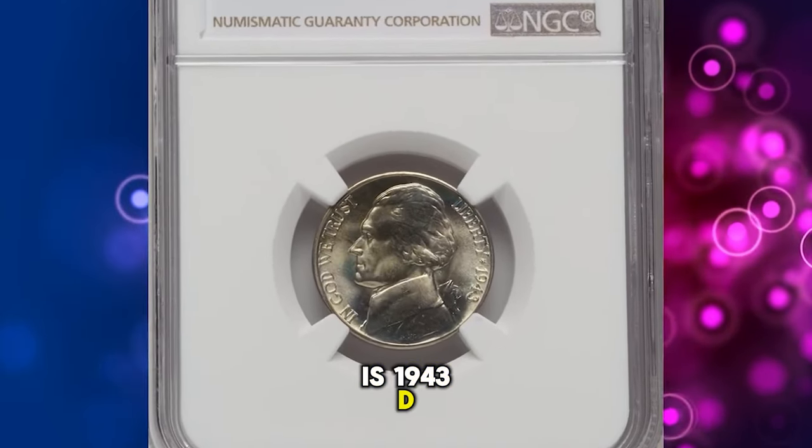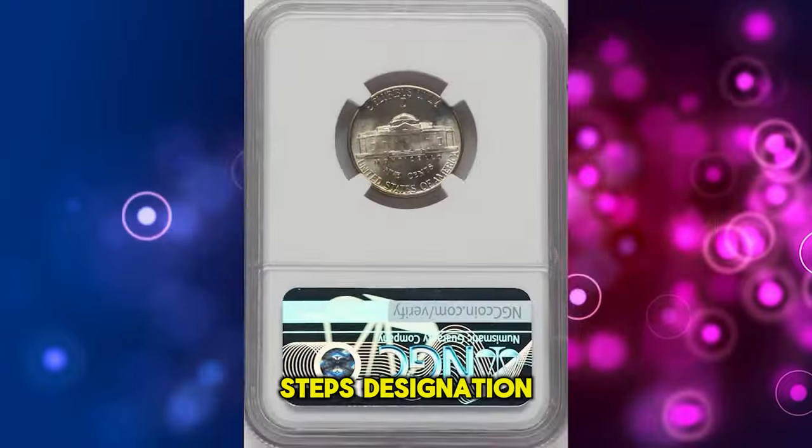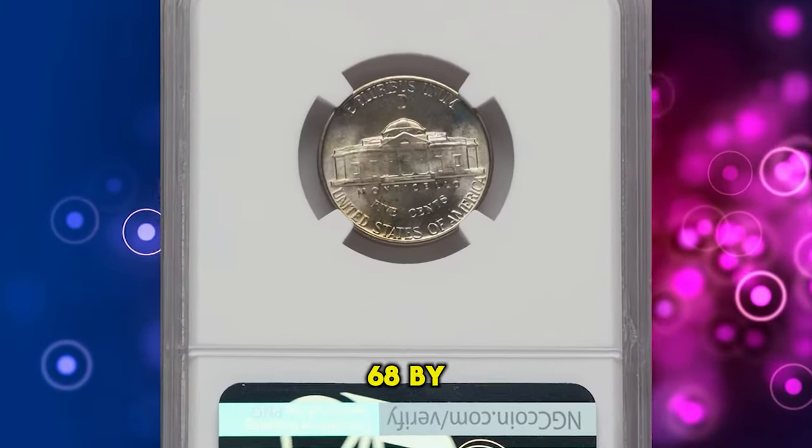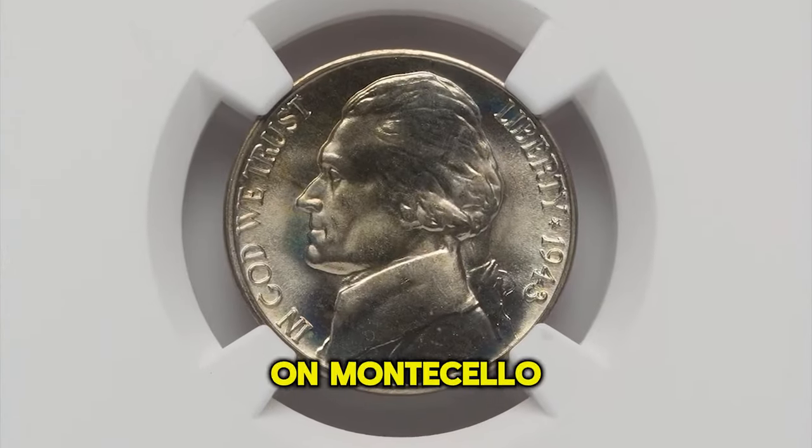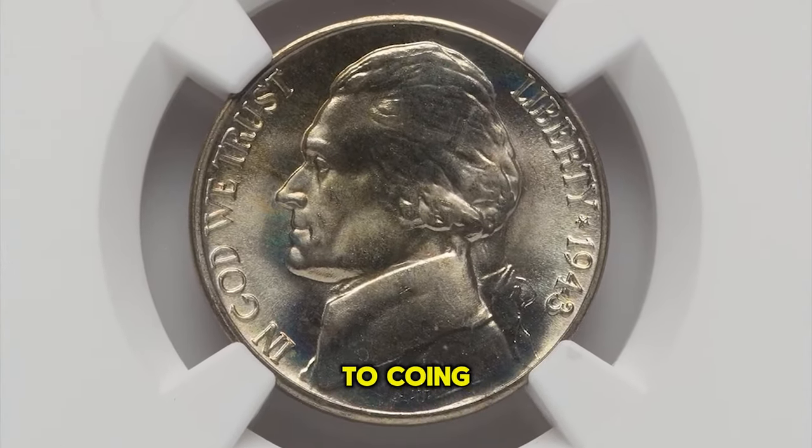This is a 1943 D Jefferson Nickel with full steps designation, graded in mint state 68 full steps by PCGS. It displays five fully delineated steps on the Monticello porch, according to the coin grading service.